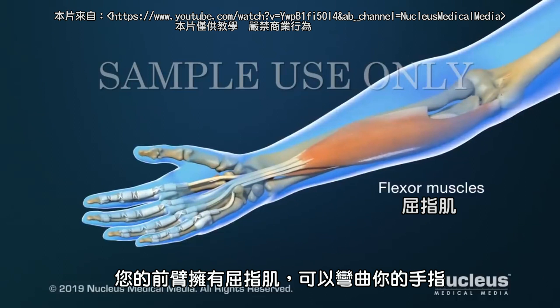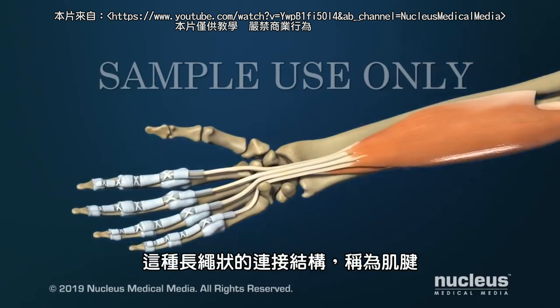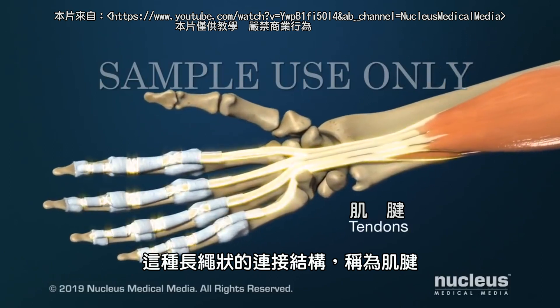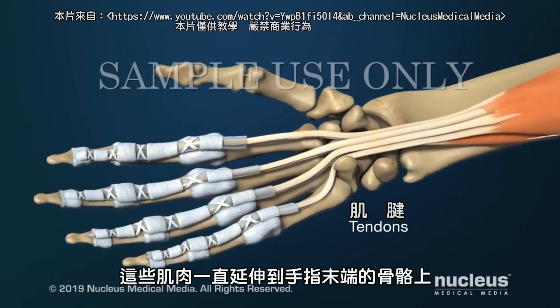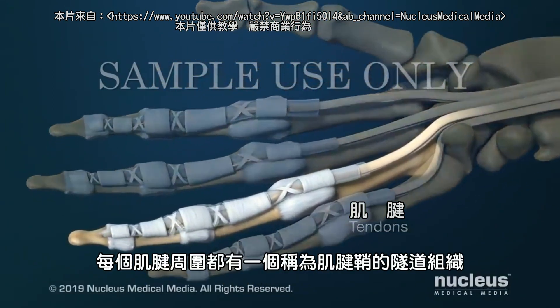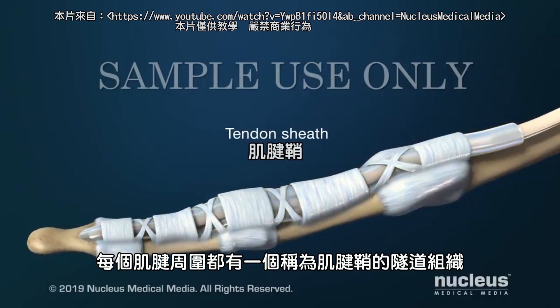Your forearms contain flexor muscles that allow you to bend your fingers. Long cord-like structures, called tendons, connect these muscles to the bones in your fingers and thumb. A tunnel of tissue, called a tendon sheath, surrounds each tendon.